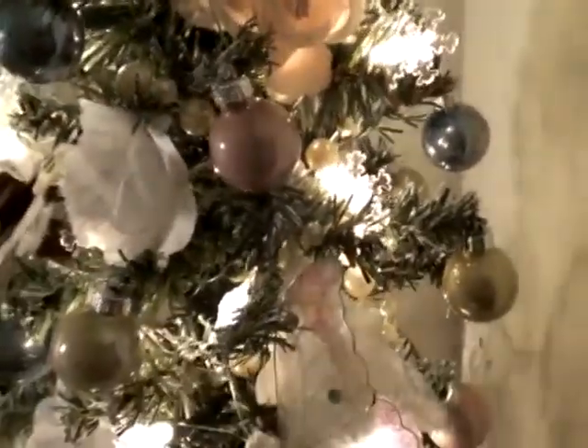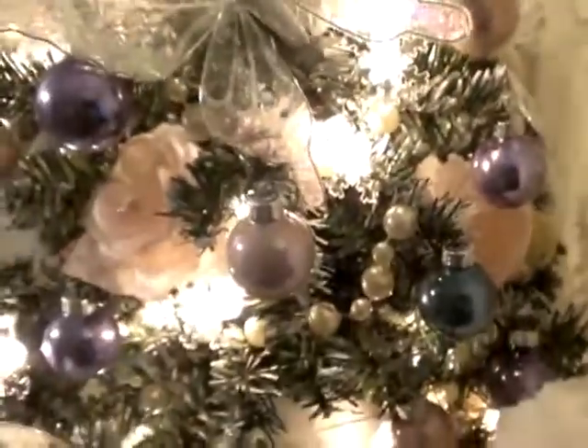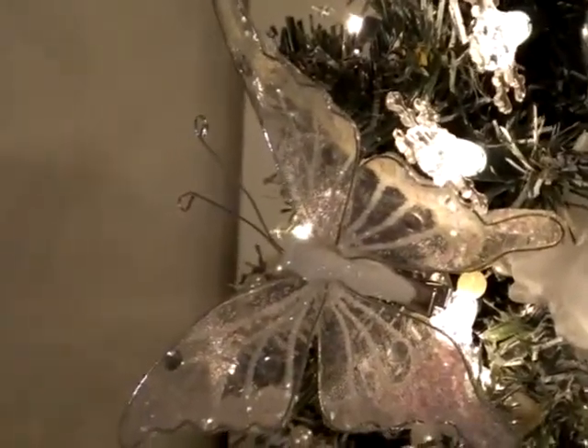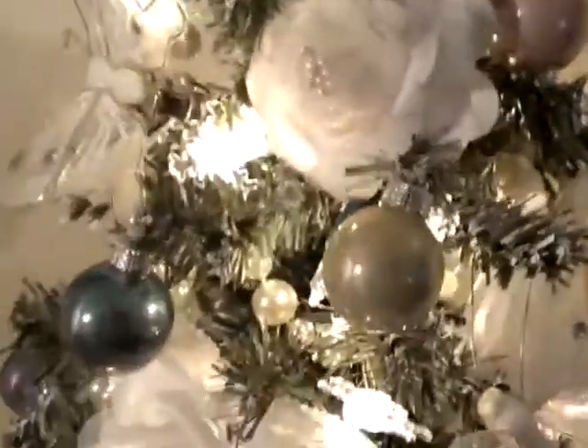Then I wrapped around this gorgeous pearl trim — I think those are from Michael's. You can barely see them because they got covered up with a lot of the ornaments, but you can see them just peeking around. These pretty butterflies — they're white with iridescent pink, they also have a clip on the back, I think there are six of them, those are from Big Lots. And the flowers are from my stash — I just put these large fabric-type white and light pink roses and scattered them around.